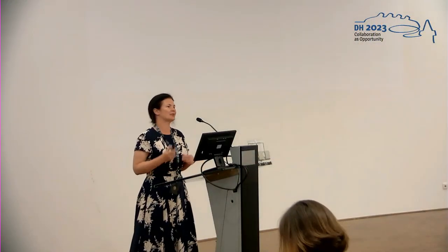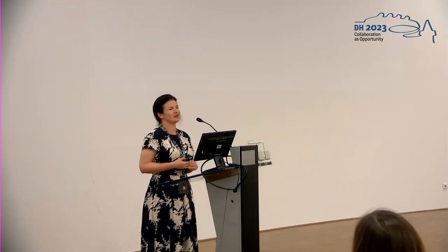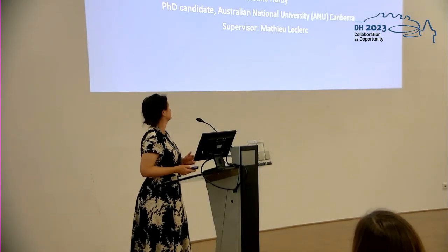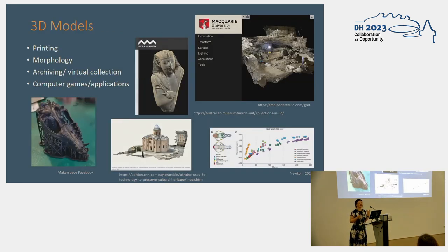I'm going to talk today about a project I did for my digital humanities coursework, which is part of my archaeology PhD on Pacific pottery. I really want to stress two points from this presentation: one is to get people thinking about how they could turn 3D models into fun interactive websites, preferably in virtual reality, and also to introduce the Three.js JavaScript library, which makes it relatively easy to use models on a website.